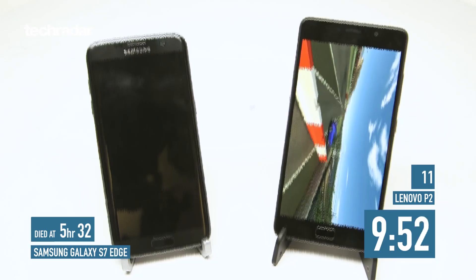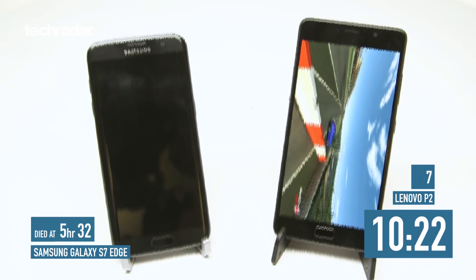If you want a phone for great battery life, you want to go for the Lenovo P2 or the Samsung Galaxy S7 Edge — those have come out best in this battery test.